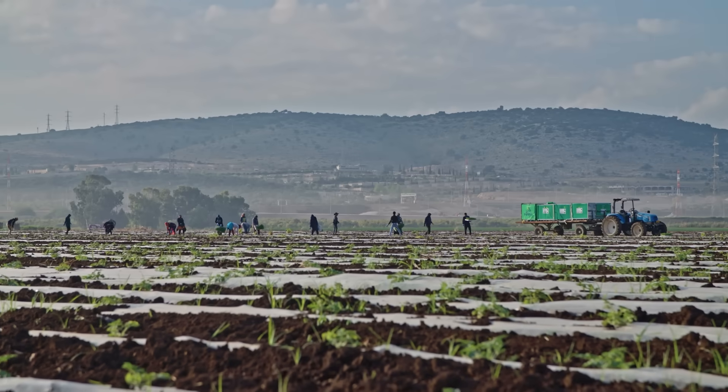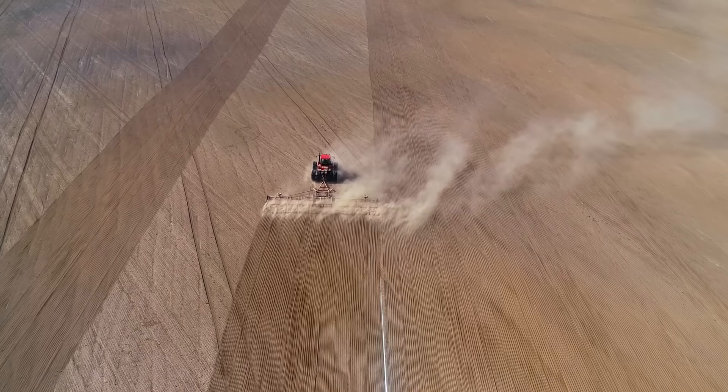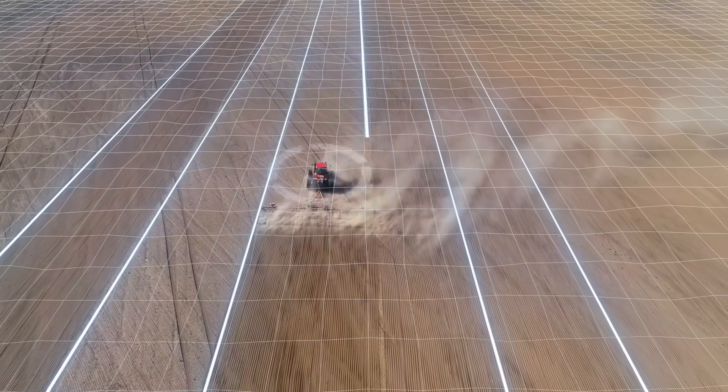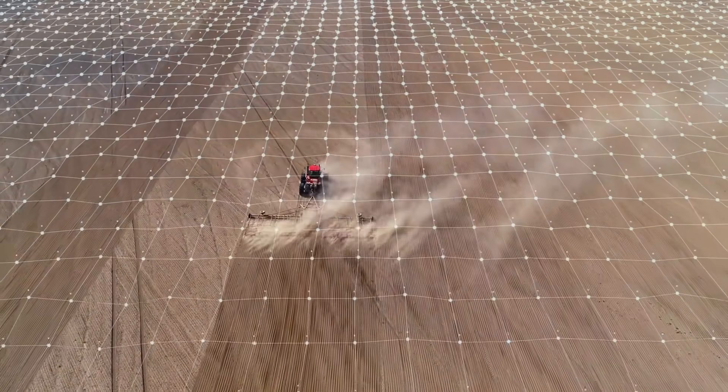Even farmers are starting to use GPS, using longitude and latitude to guide their tractors, to make sure they can optimize where they plant their crops, or where they apply fertilizer and pesticides. All of this increases their yield.